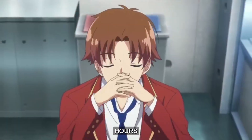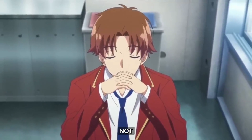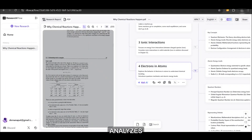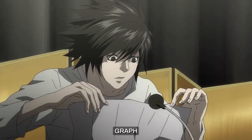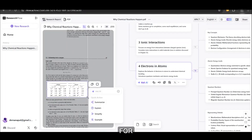Back in college, I used to spend hours trying to decode complex graphs and tables, only to end up more confused. Not anymore. With the GraphShot tool, Research Flow AI instantly analyzes visual data, breaking it down into easy-to-understand insights. No more guessing what a graph means or spending hours interpreting tables — GraphShot does it for you in seconds.